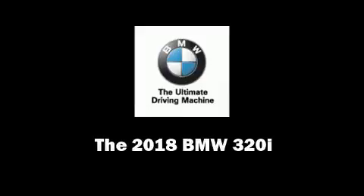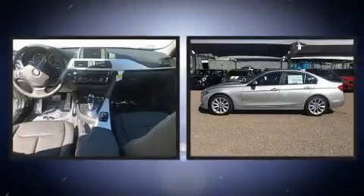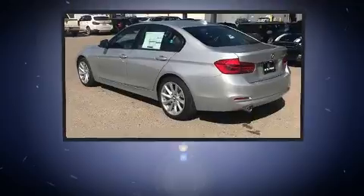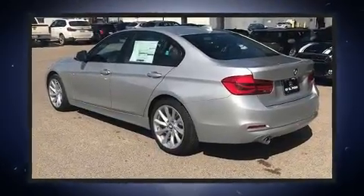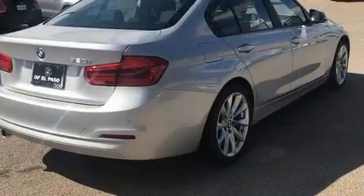Sensibility and practicality define the 2018 BMW 320i. This four-door, five-passenger sedan is ready to drive off the showroom floor. It features an automatic transmission, rear-wheel drive, and a two-liter four-cylinder engine.